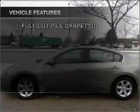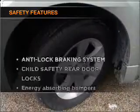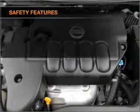Power door locks, power windows, power steering, cruise control, an alarm system. And for your peace of mind, the following safety equipment is included. Call today to schedule a test drive.